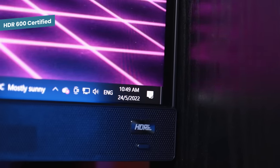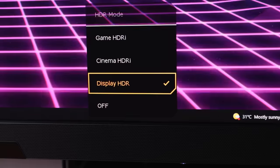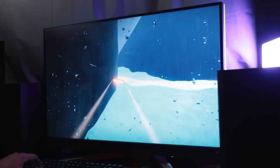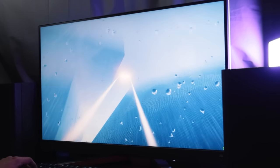While it is an HDR600 display, it also supports HDRI with multiple modes for gaming, cinema, and display. Gaming gives you better contrast, cinema brightens up the darker areas, and display adds a warm tint to the screen.